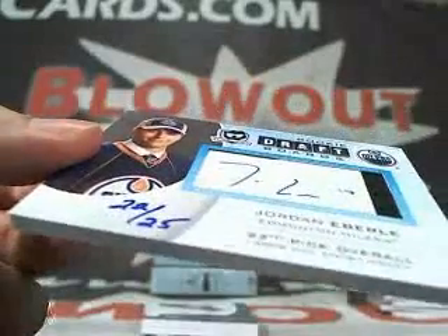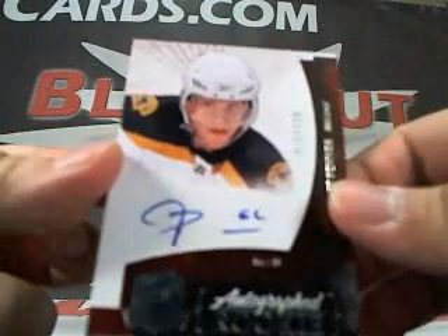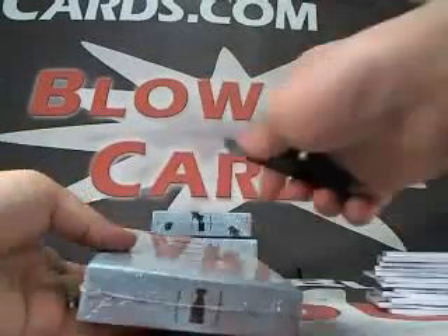That deserves a ka-ching! Hand numbered draft board, 22 of 25. We got a Jeff Penner auto, numbered to 199. And finally, a Henrik Sedin base, 249.